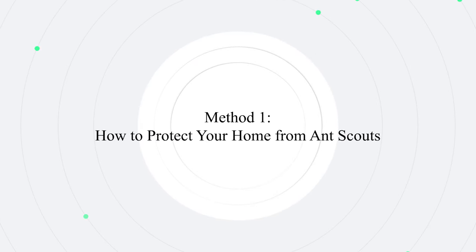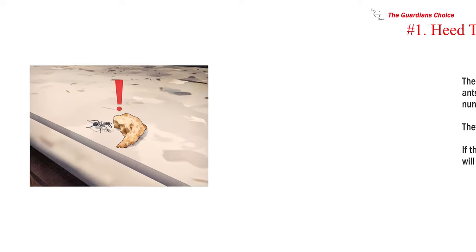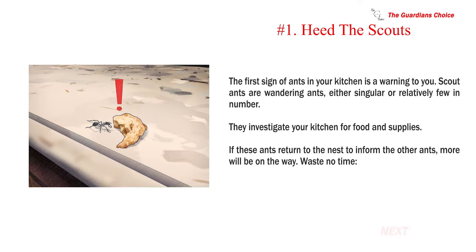Method 1: How to protect your home from ant scouts. Number 1: Heed the scouts. The first sign of ants in your kitchen is a warning to you. Scout ants are wandering ants, either singular or relatively few in number. They investigate your kitchen for food and supplies.